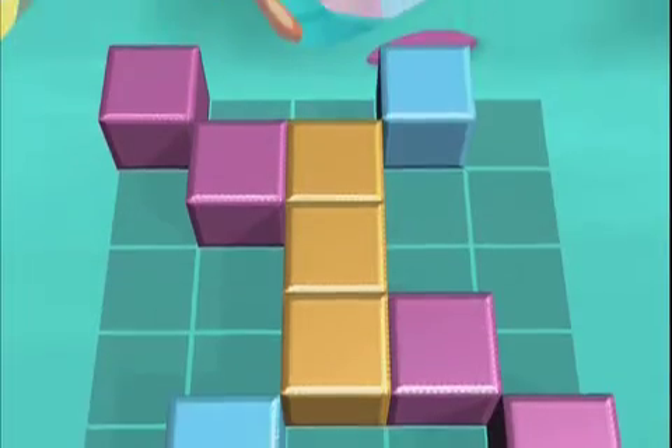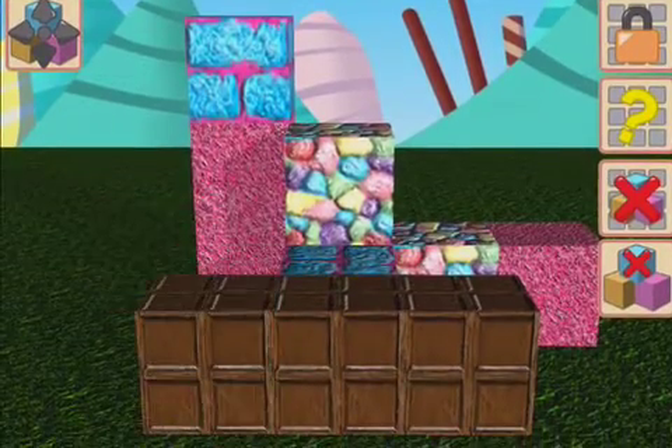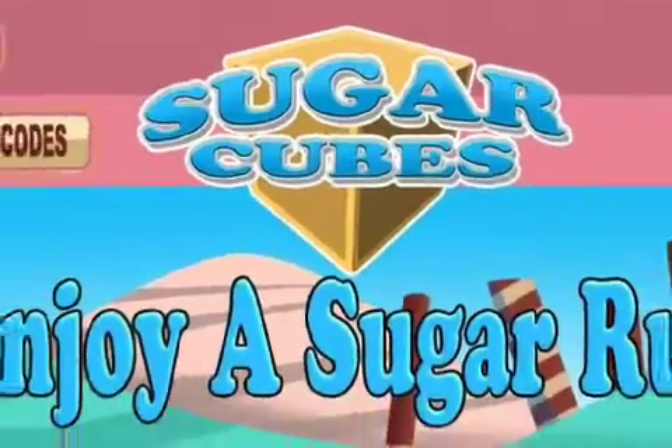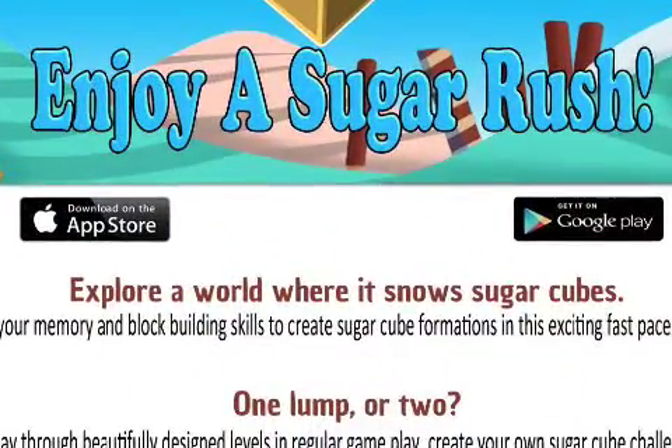Perfectly suited for casual gamers of all ages, there are more than 80 different exercises to give your grey matter a workout. For a limited time only, Sugarcube's Smash 1.0 is free and available through the App Store and Google Play in the games category. For more information visit www.sugarcubes.co.uk